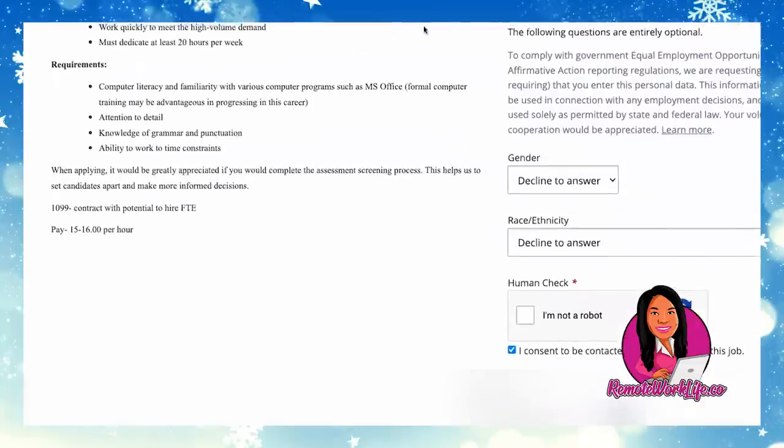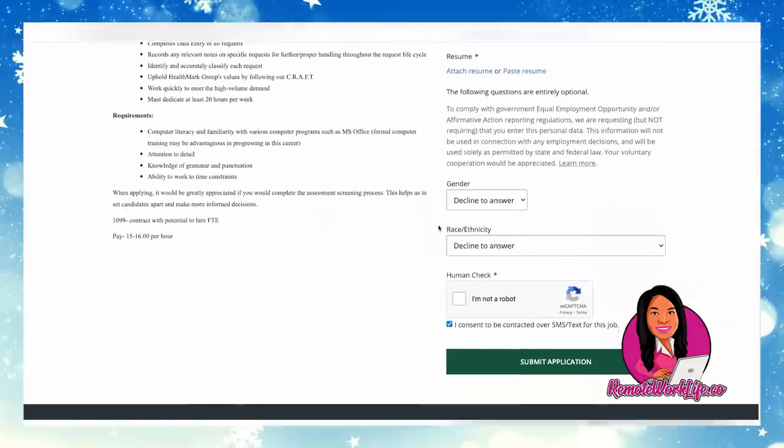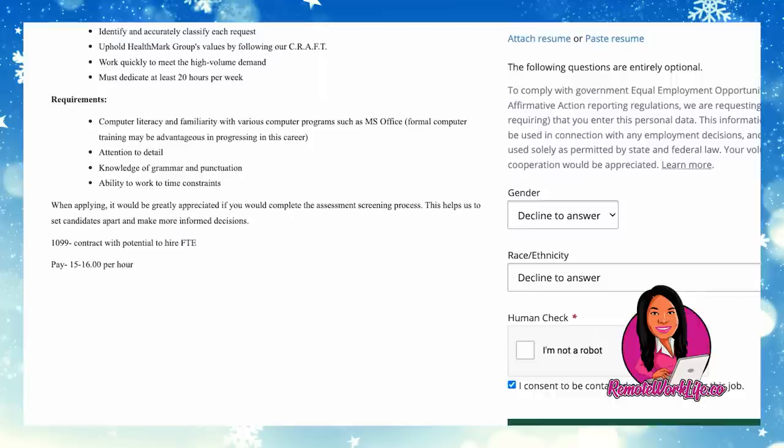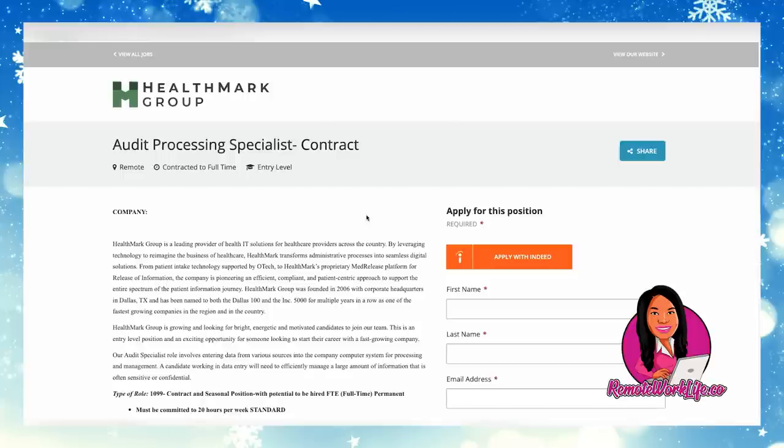The application asks for your name, email, phone number, your resume, and a couple of questions — then you submit. It couldn't get any easier to apply. They also give a heads-up about an assessment screening process. Anytime you're directed to take an assessment after filling out an application, you definitely need to do that — and the quicker the better. I always see being offered an assessment as a good sign because it gives hiring managers more information about you, gives you a leg up, and helps you move along to the next stage. In most cases you can't even move forward without completing it.